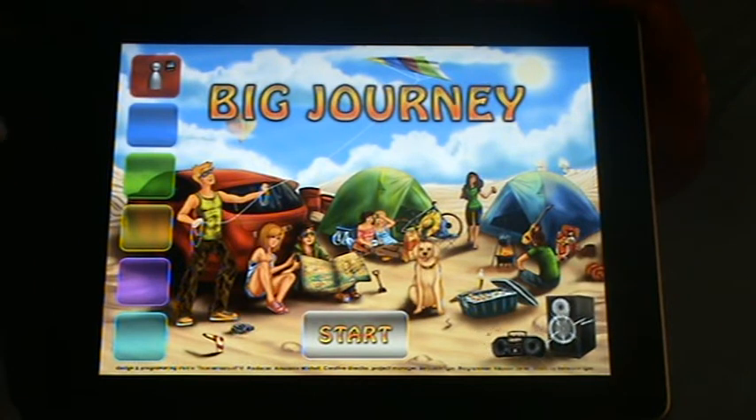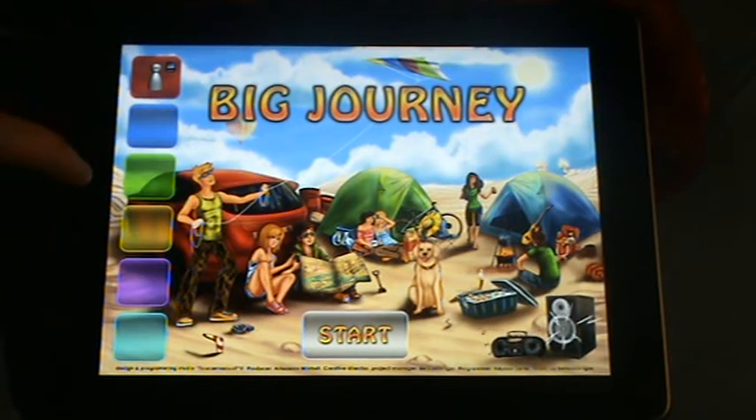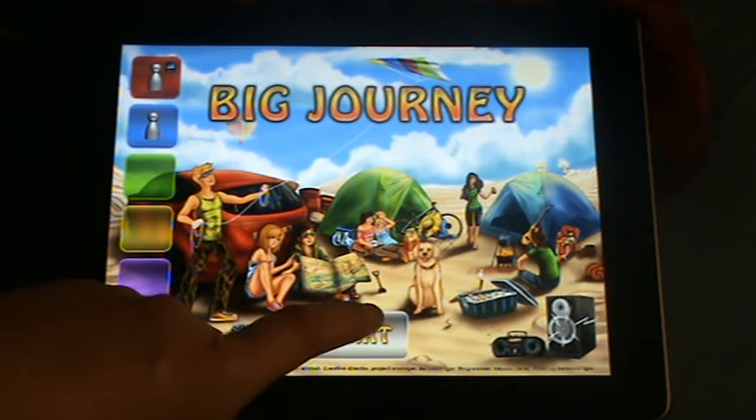What you can do, you can choose as many players as you want, or you can choose who gets the control. We'll go for two. Start.